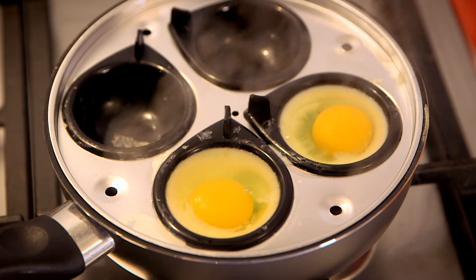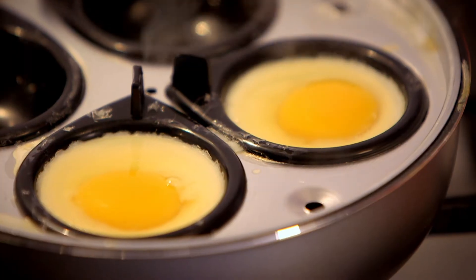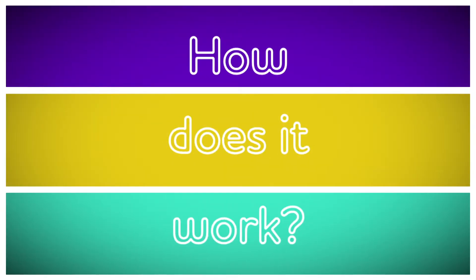But have you noticed that no matter how you cook them, they always go from this — a clear, runny liquid with a yellow blob in the middle — to this — something that's hard and white. How does an egg work? And do you know where eggs come from? Let's find out.